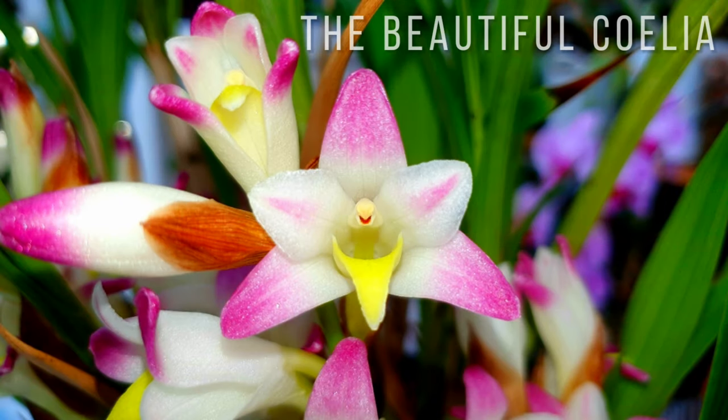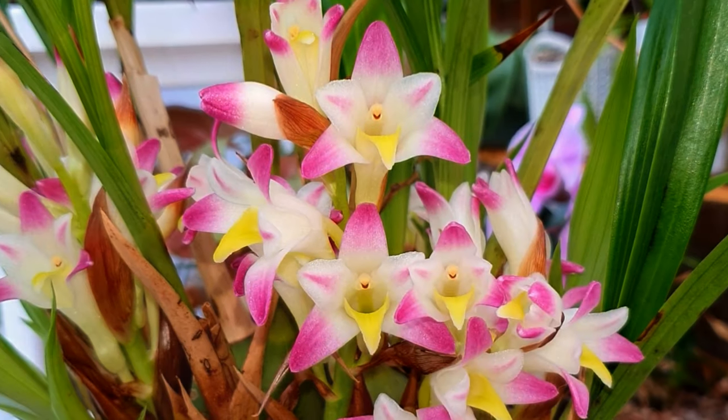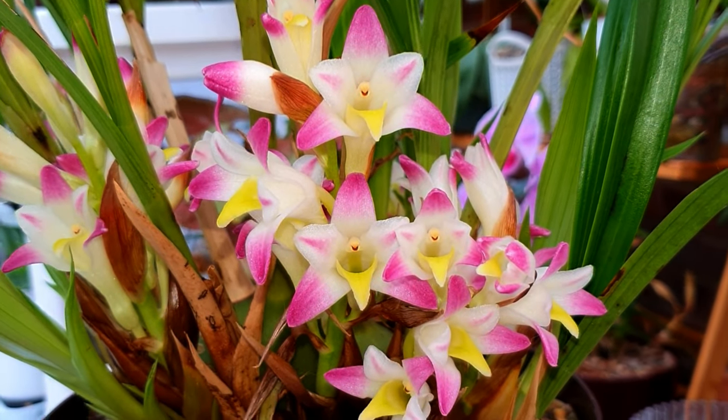Hi everybody, it's Annabelle and welcome back to my channel. In today's video we're going to be doing orchid spotlights on three orchids, starting with the Celiabella.